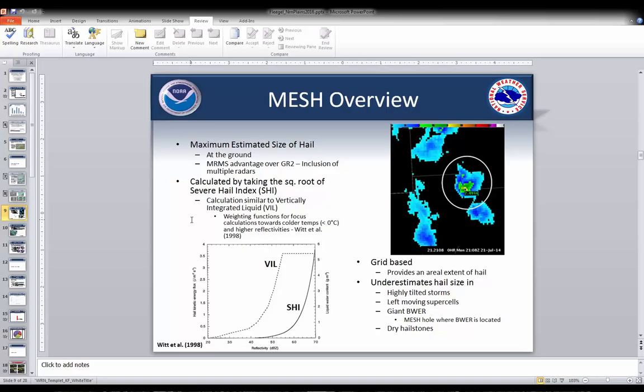MESH was originally developed for more of a storm-based approach, but with MRMS data it's transitioned to a grid-based product, giving a better idea of the areal extent of hail within the storm. One important thing to keep in mind — covered extensively in MRMS MESH training — is to be aware of situations where MRMS MESH underestimates hail size: highly tilted storms, left-moving supercells, situations like that can significantly influence the hail size output.